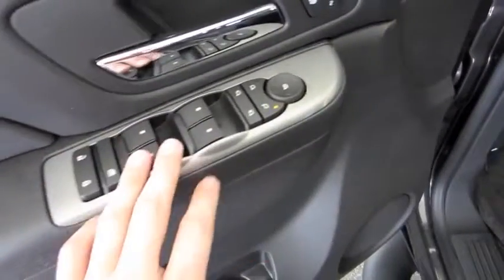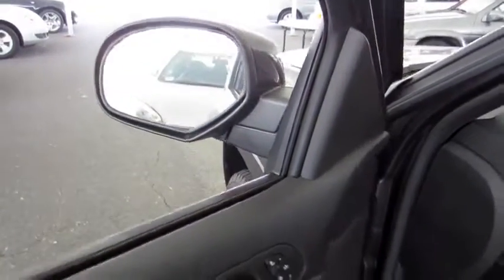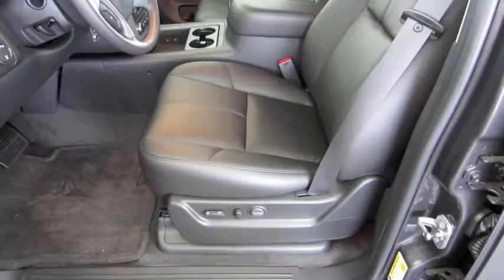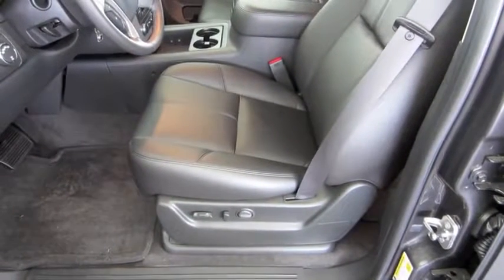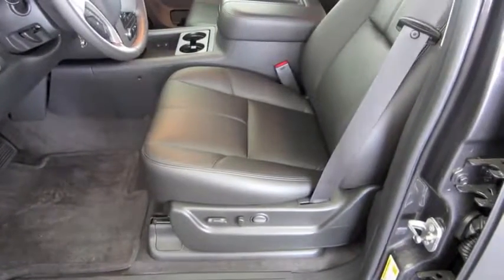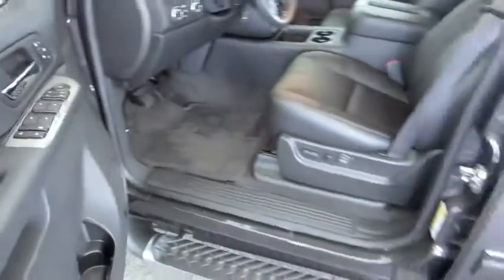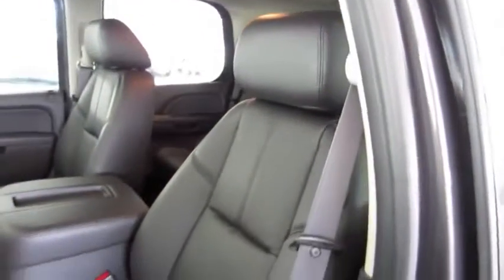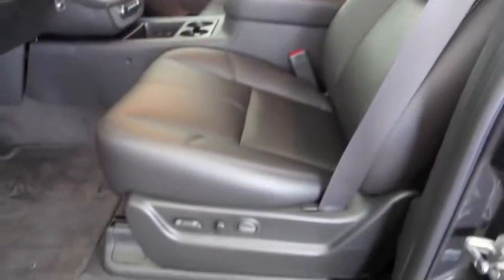Power locks, windows, and mirrors. Power folding mirrors — simple to use. Heated seats with two-person memory and active exit setting. Six-way power adjustable driver and passenger seat with side airbags and power lumbar.